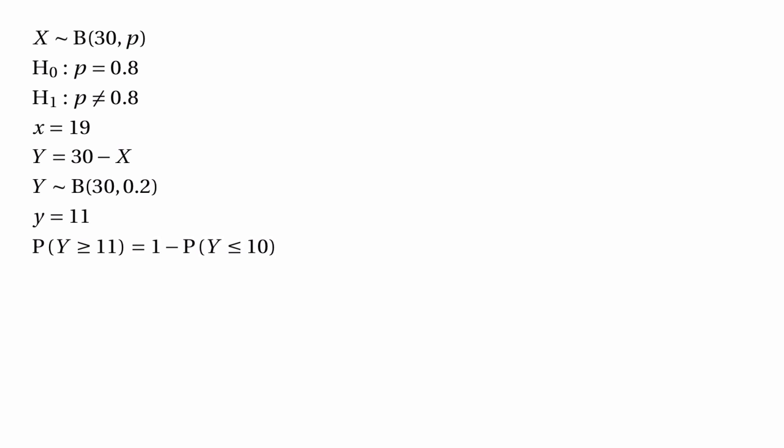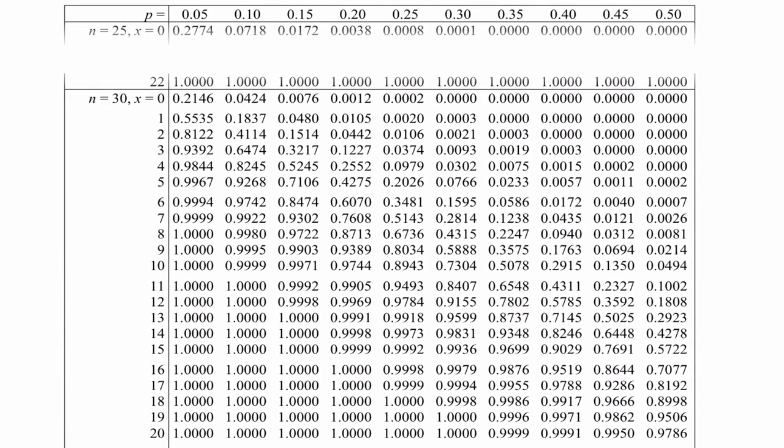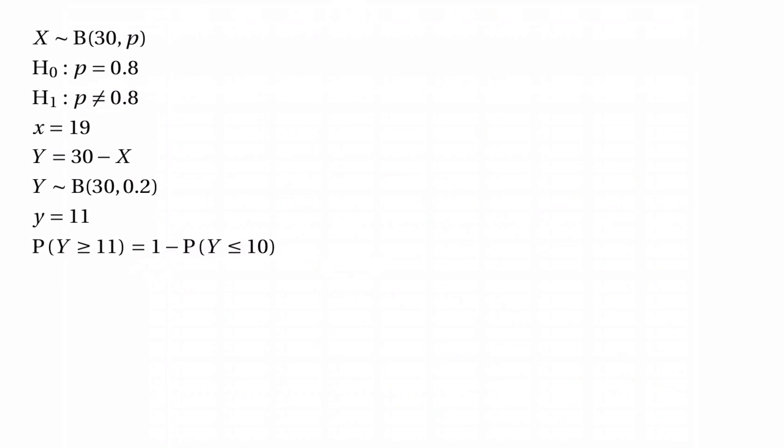We work that out by doing 1 minus the probability that Y is less than or equal to 10. We look in the tables for n equals 30 and find the column headed by 0.2, then scan across from row 10 to find 0.9744. So the probability is 1 minus 0.9744, which equals 0.0256.